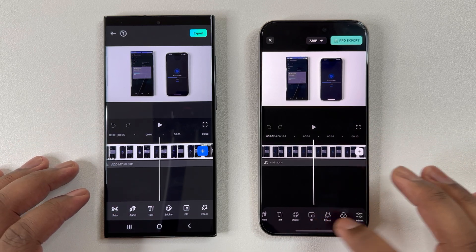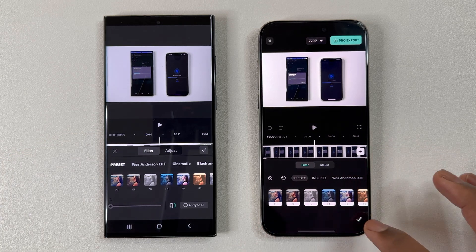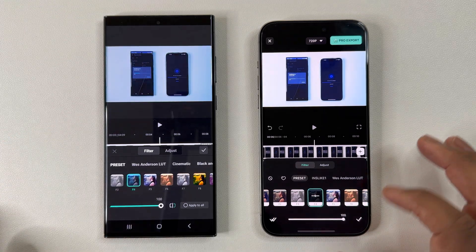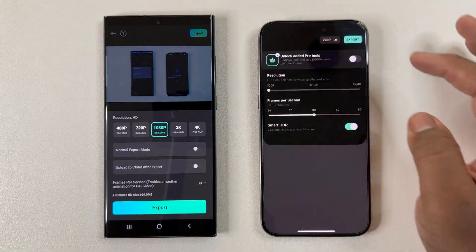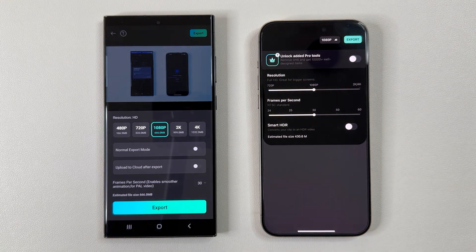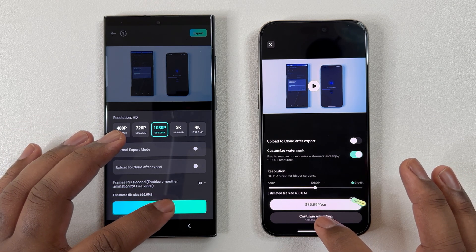This could be due to throttling as these tests are back to back, or more so optimization. Hence why we are doing four tests rather than one to help draw a more fair conclusion. We are now testing with Filmora, which has actually been known to be more optimized with Android devices. Therefore, hopefully we can see the S23 Ultra pull ahead in this next round. And as you can see, the settings are all the same.